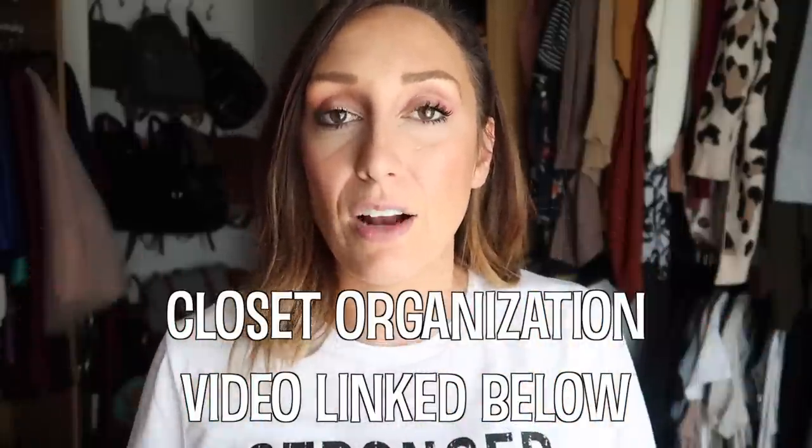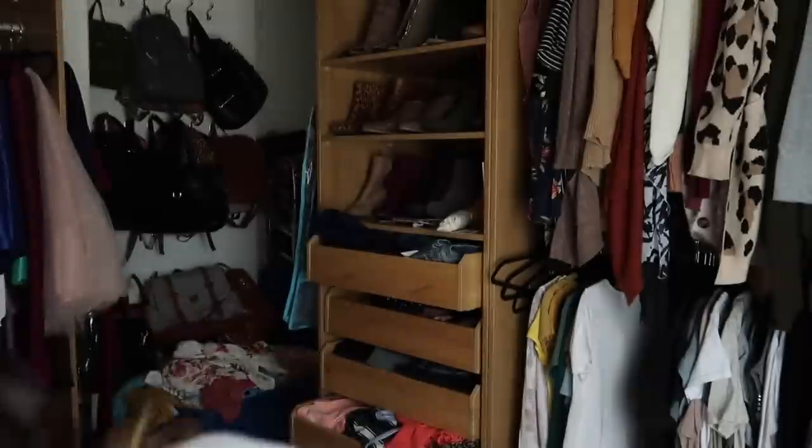I have a video that shows how I organize my closet with a ton of tips and tricks — I'll link that below. I love switching out my closet about every six months. By taking all my fall and winter clothes and putting them away, then bringing out my spring and summer clothes, I'm constantly getting a new wardrobe. It makes me shop way less because everything feels new and fresh. Also, it creates space in the closet by removing things I won't wear for a while.